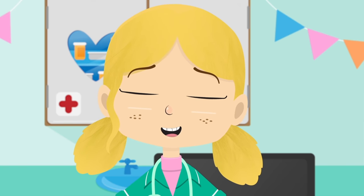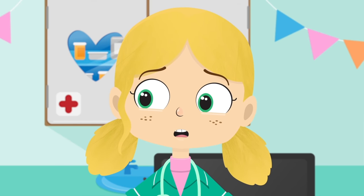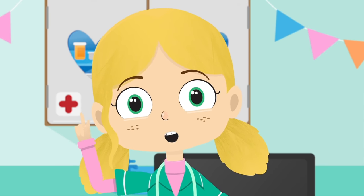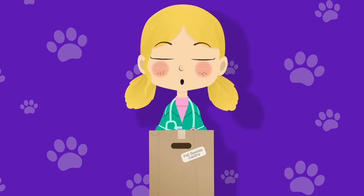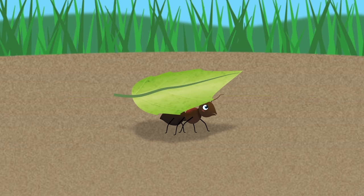Oh I see Alice, you've got a bad back from carrying too much. It looks like you've been trying to do too much by yourself. When you try to carry too much and you do it on your own, you're making life more tricky.